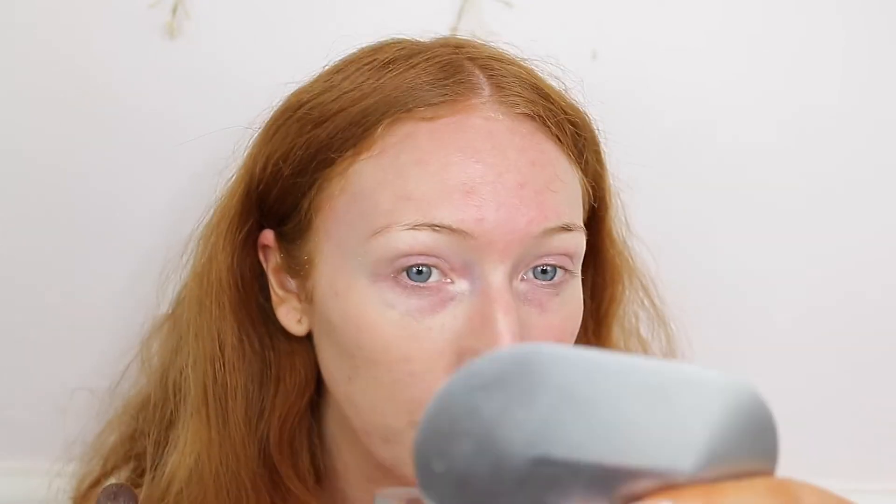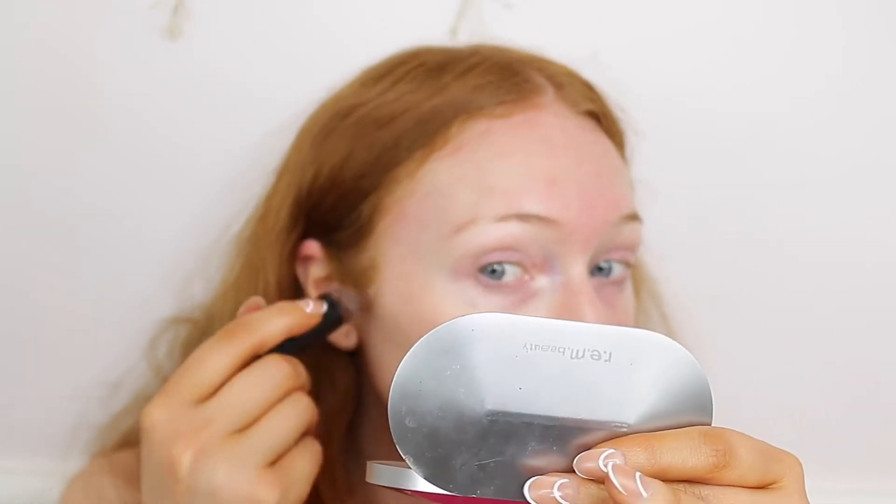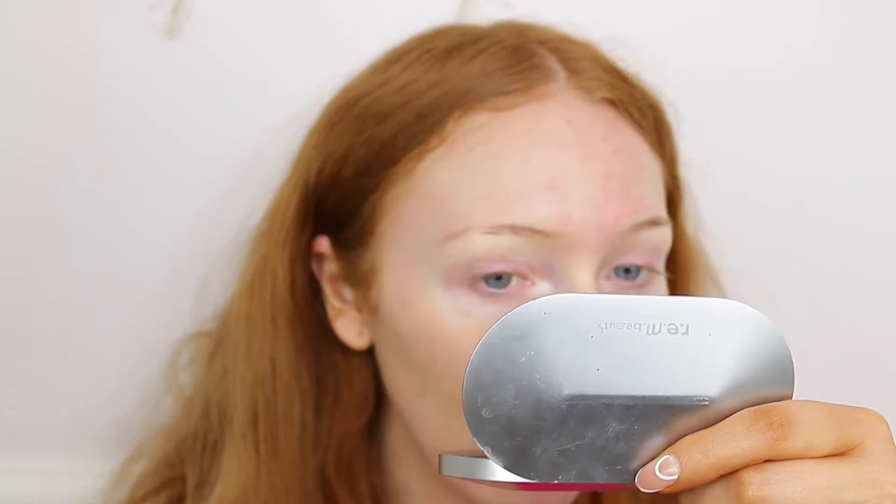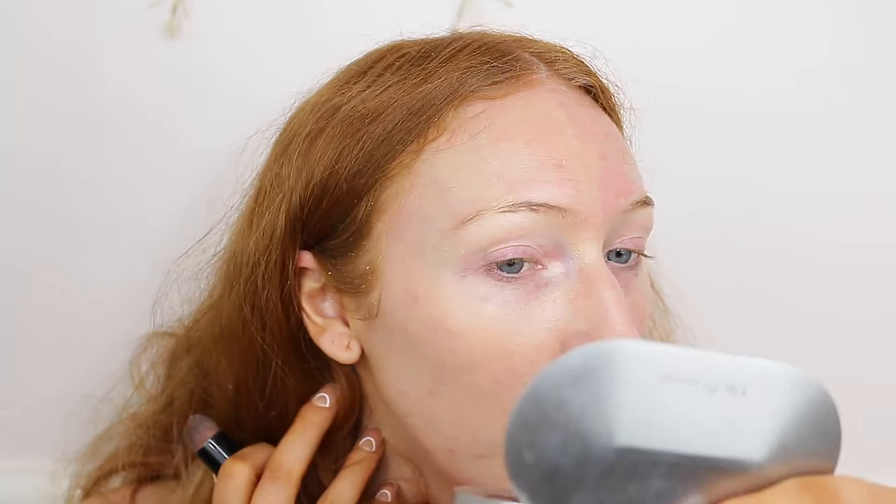I've done one pump and it hasn't quite covered half the face — I managed my cheek, a bit of my chin, and a little bit underneath my nose but not my full forehead. But I do like the coverage — it's quite nice, very nice for every day. So I'll do another half pump. I managed to do half my face with one and a half pumps and I really like how it looks. It doesn't look cakey, my redness has evened out, and it hasn't covered my blemishes but I didn't think it would.